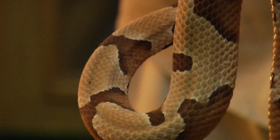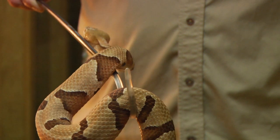My name is Tim Cole. I'm the owner of Austin Reptile Service, and we're here to answer the question: what do copperheads eat? Copperheads eat a variety of things, depending on their size.